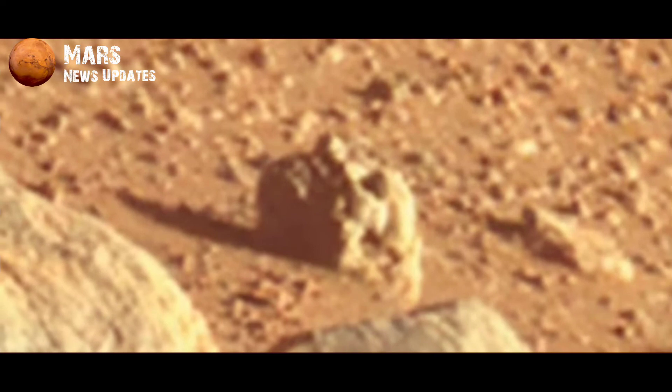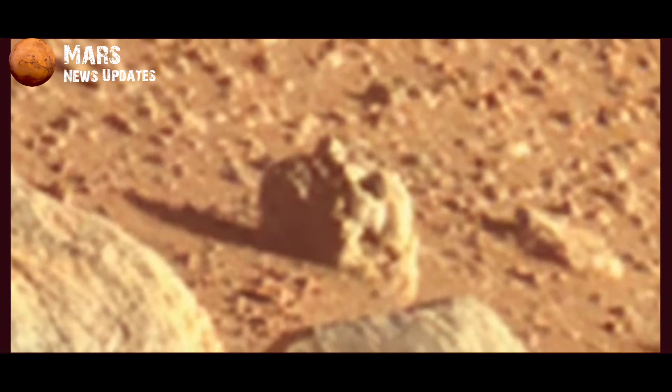Nose, eyes, mouth — and tell me, if you think it looks like a human head or not.